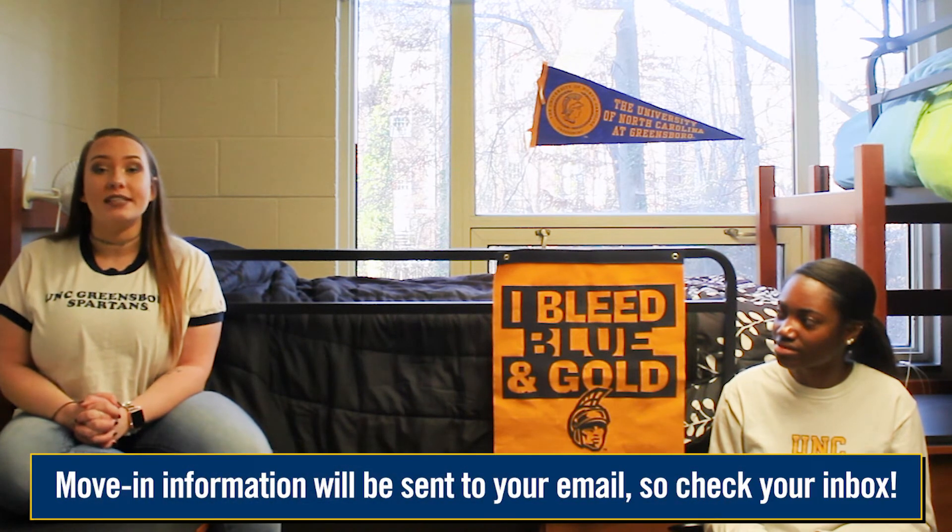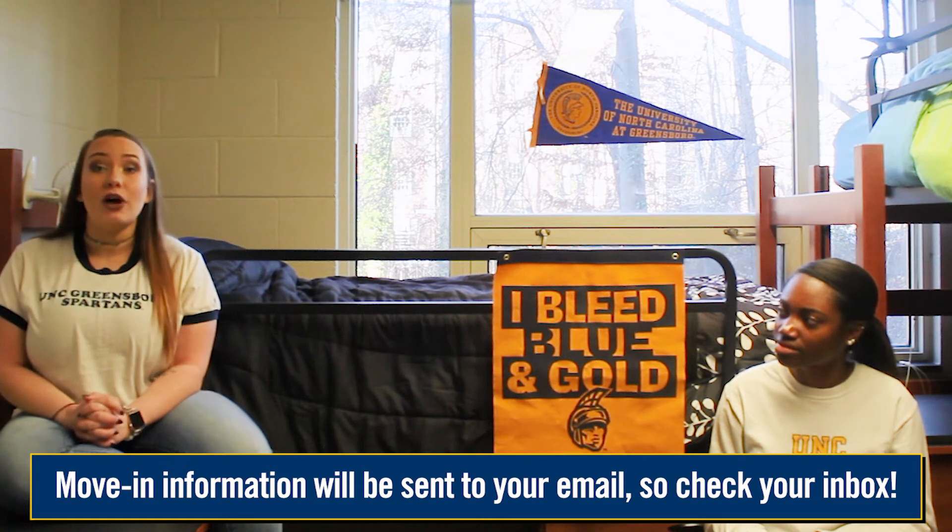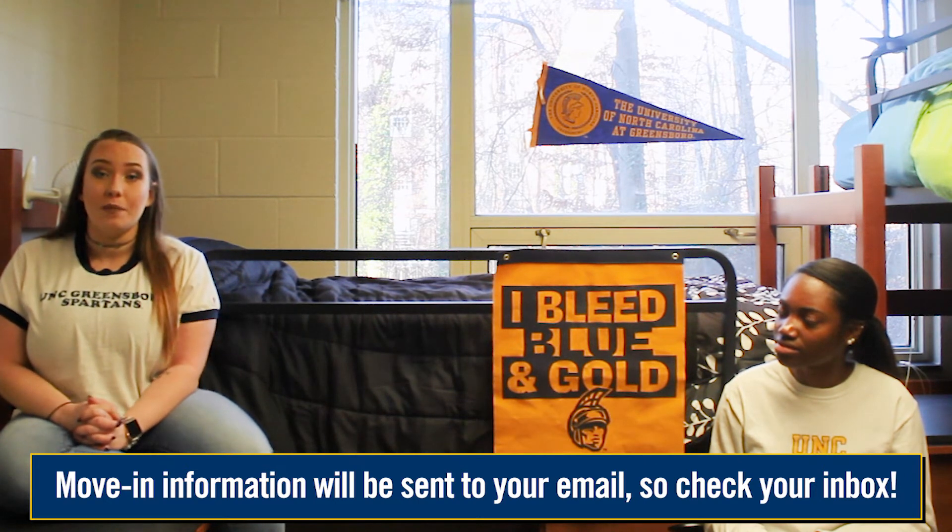You will receive all move-in information to your UNCG email, so make sure that's set up and you are checking it frequently. You will also receive details about the date, time, parking, and traffic patterns during move-in to your email as well. The general move-in dates are August 8th through the 11th, and they are based on the hall that you've been assigned.